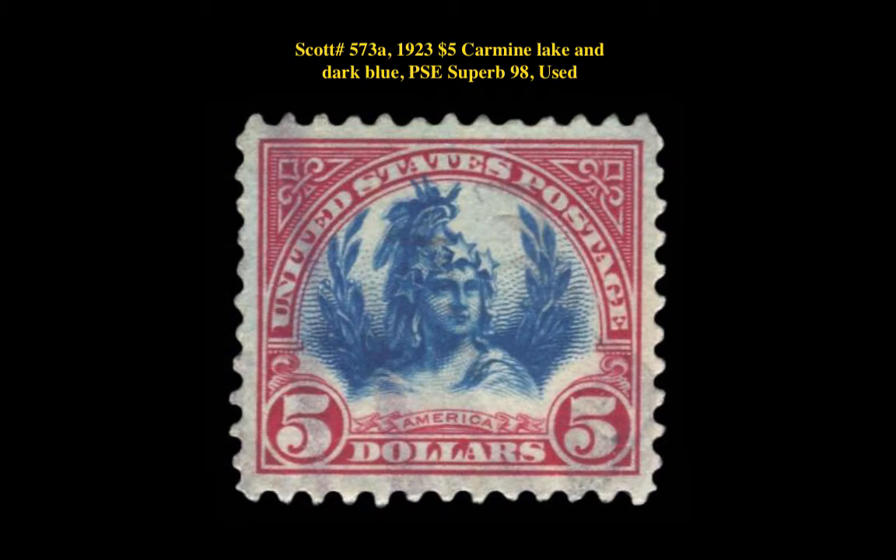Scott No. 573A, 1923 5-dollar Carmine Lake and Dark Blue PSE Superb 98, used.